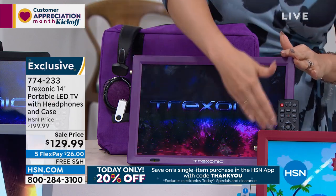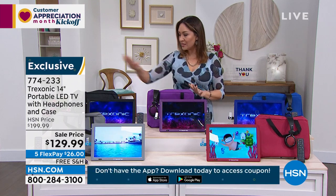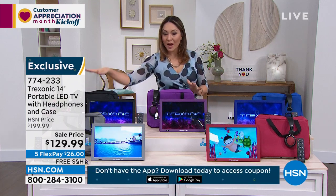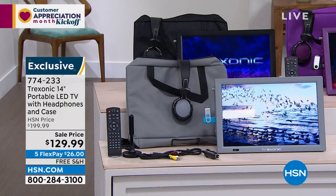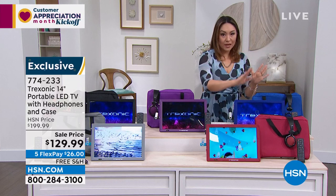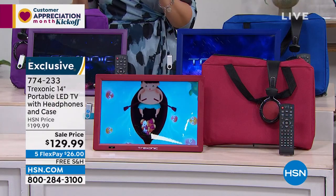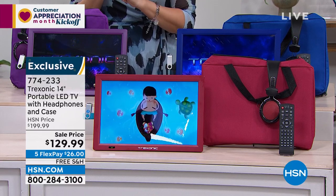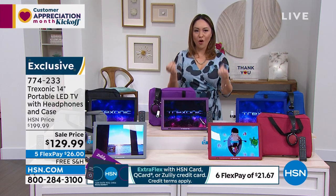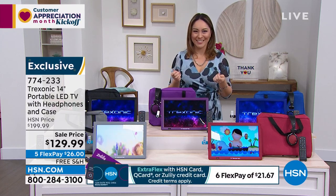You're going to pick your color — everything comes color-coordinated. So everything that's purple: earphones are purple, the TV, the case. We have it in black, a gorgeous silver, and some pops of color in red or blue. This today is $129.99. We're shipping it to you for free, and we're giving you an option to break this into five monthly payments, no added interest — for $26, you're already watching your favorite shows on your new Treksonic TV.